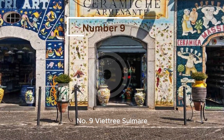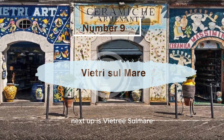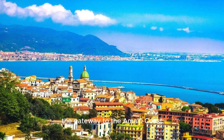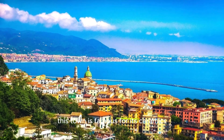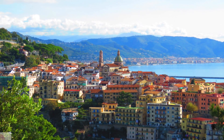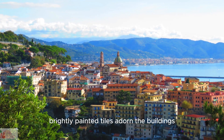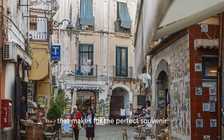Number 9, Beatrice Solmer, The Ceramic Wonderland. Next up is Beatrice Solmer, the gateway to the Amalfi Coast and a vibrant hub of color and creativity. This town is famous for its ceramics, and you'll see why as soon as you arrive. Brightly painted tiles adorn the buildings, and shops are brimming with handcrafted pottery that makes for the perfect souvenir.